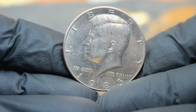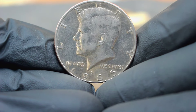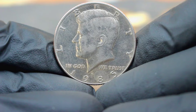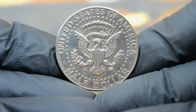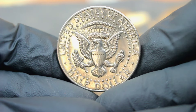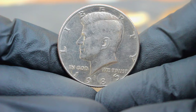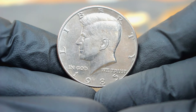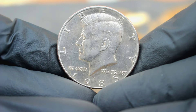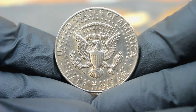Next up, explore the fascinating story and value of the 1985 Kennedy half dollar with a large date and D mint mark in uncirculated condition. The 1985 Kennedy half dollar holds a special place in the hearts of collectors due to its unique characteristics and historical significance. What sets it apart is its large date, distinguishing it from other years. Minted at the Denver mint, the D mint mark signifies its origin, adding to its collectibility.